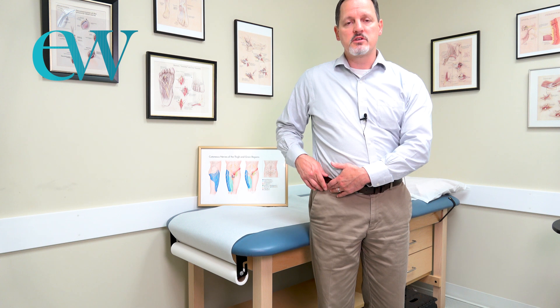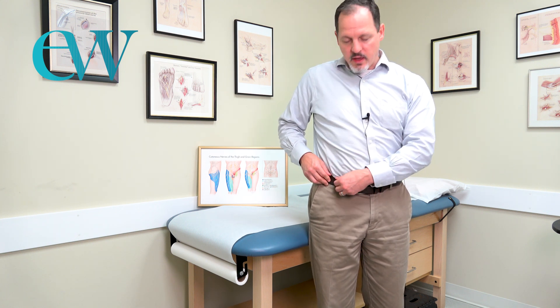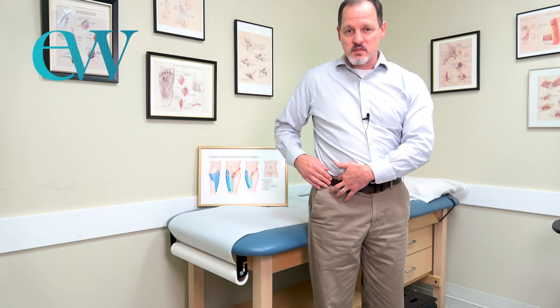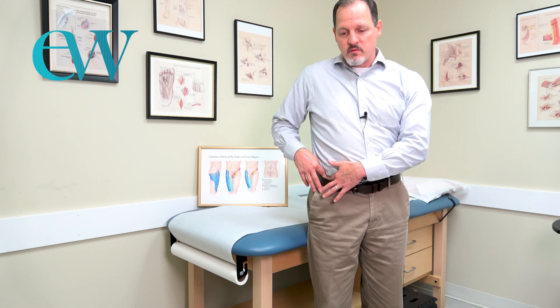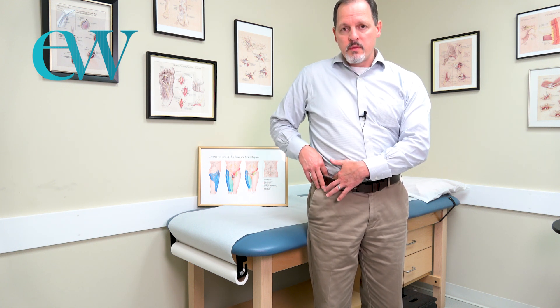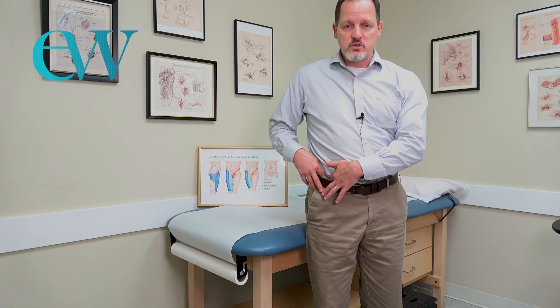To locate the nerve, feel for your hip bone — the anterior superior iliac spine. It's basically where men hang their belt. It's that bone that sticks out of your pelvis — not the hip joint, but the actual pelvic bone you can feel in front of your pelvis. It's where most bikini lines or underwear waistbands sit. If you're a bit heavier it will be harder to feel, but you can generally locate that region.